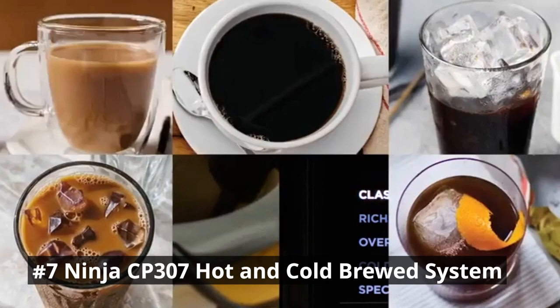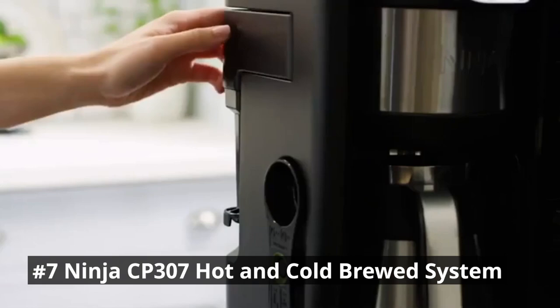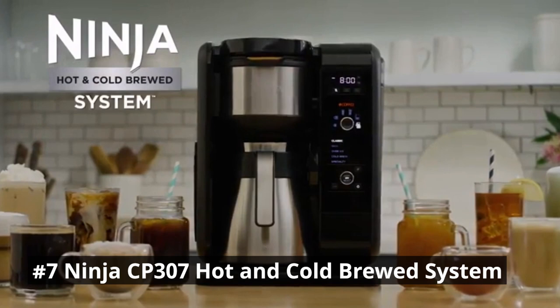With multiple brew sizes, you can choose between a single cup, travel mug, or a full carafe. The advanced thermal flavor extraction technology ensures that every cup is brewed to perfection, extracting the full range of flavors from your coffee grounds. The built-in frother adds a creamy and velvety touch to your lattes and cappuccinos. Experience the ultimate brewing convenience and versatility with the Ninja CP307 Hot and Cold Brewed System.